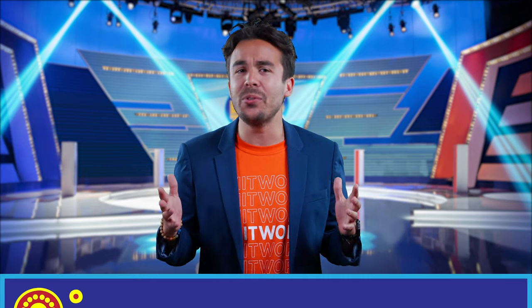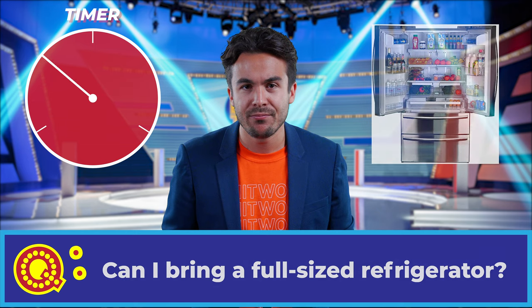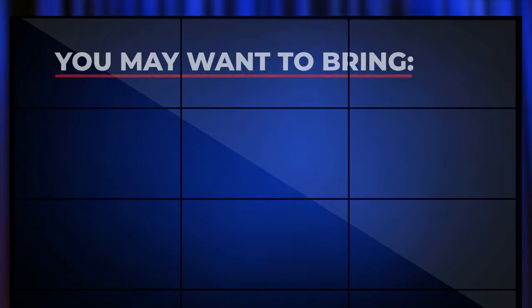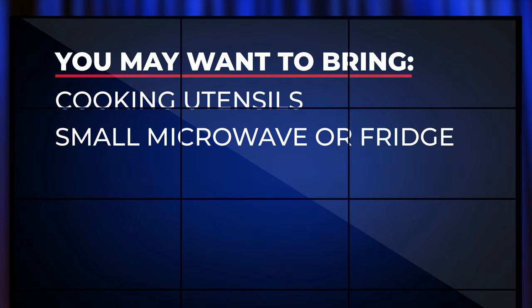Sadly, we're down to the final question: Can I bring a full-sized refrigerator? That sounds heavy — and no. That said, there are kitchens in every residence hall that include a full-sized fridge, microwave, and other cooking essentials. You will need to bring your own cooking utensils. You may want to bring a small microwave or small refrigerator for your room, but make sure to coordinate on this with your roommate.